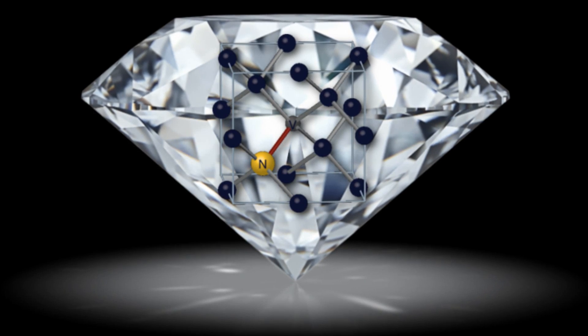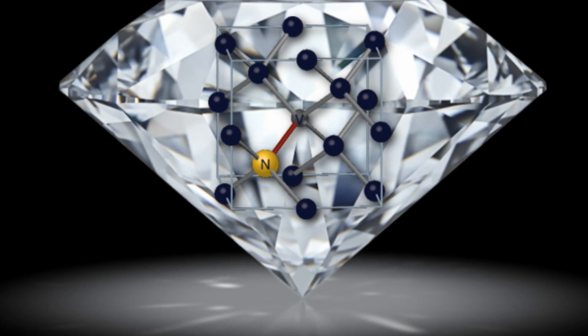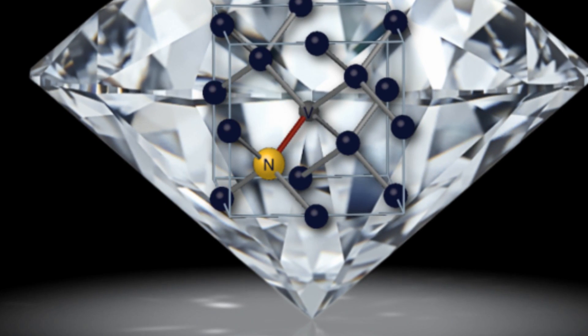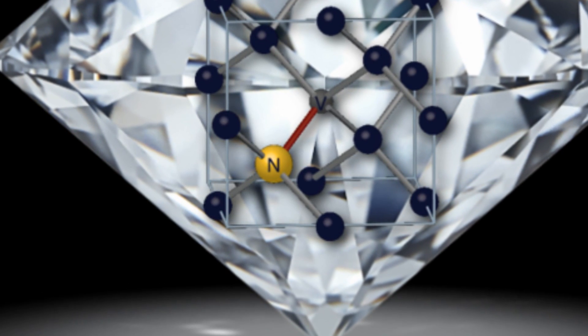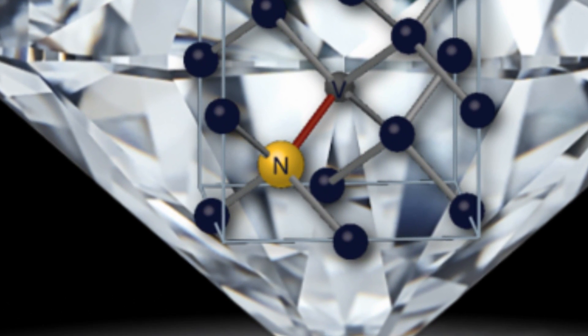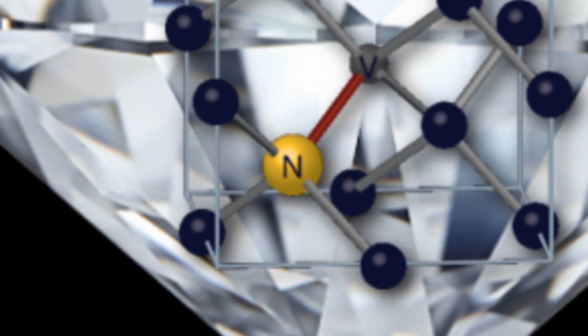Did any of you ever have those build-your-own-radio kits when you were kids? Because I could never get mine to work, and now I know why — they forgot to include the diamonds! Researchers at Harvard have built the world's smallest radio receiver, which detects electromagnetic signals using tiny imperfections created in the surfaces of diamonds. Those imperfections are technically known as nitrogen vacancy centers, or NV centers, and they're made by replacing a carbon atom in the surface of a diamond with a nitrogen atom.